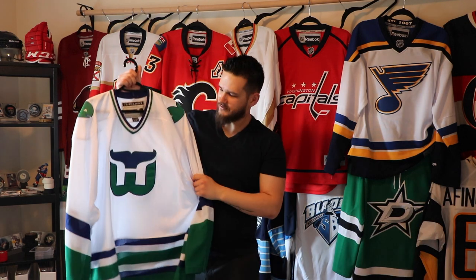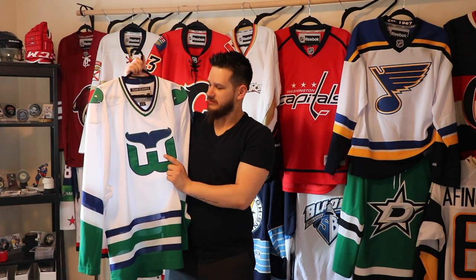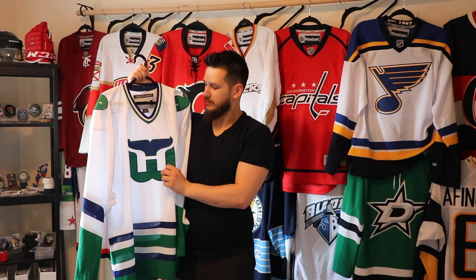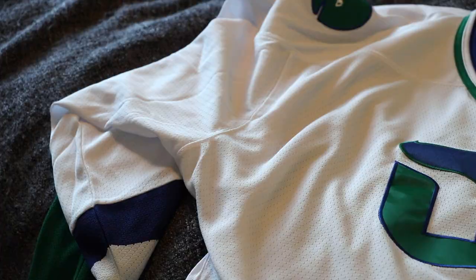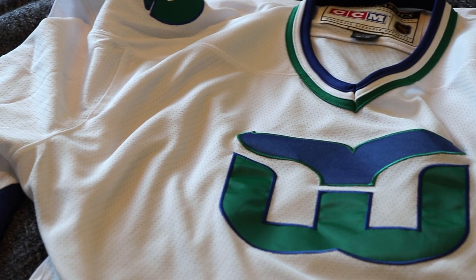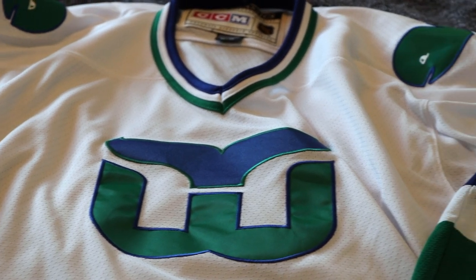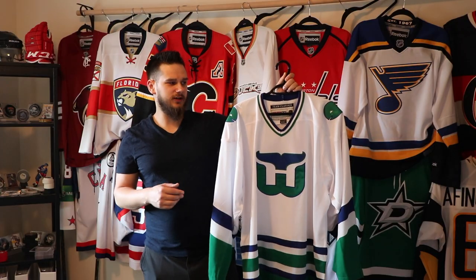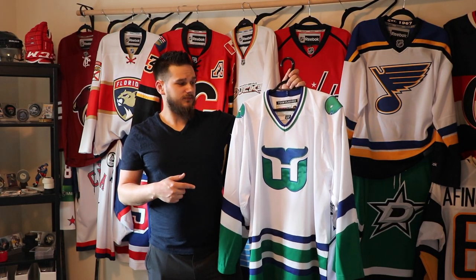It's super soft and comfortable. The only thing I'm not a huge fan of is the logo material — it feels a little cheaper, but it's stitched on so it's not going anywhere. The shoulder logo is also stitched on — really nice quality. I do want to get the navy Hartford jersey they wore in the 90s right before they left, but until then I'm very excited to have this one.